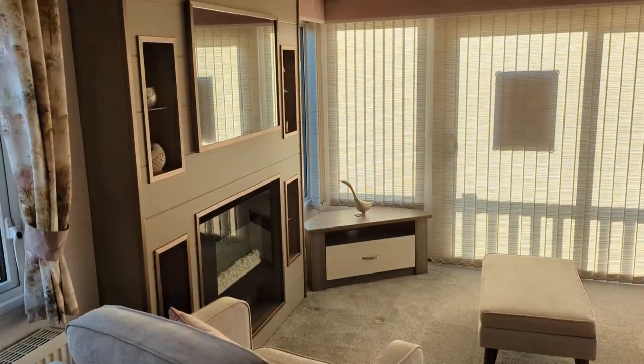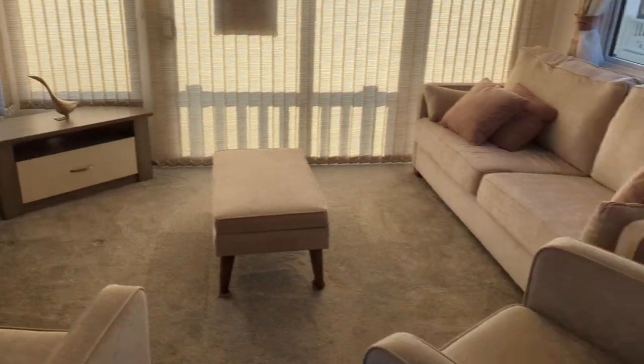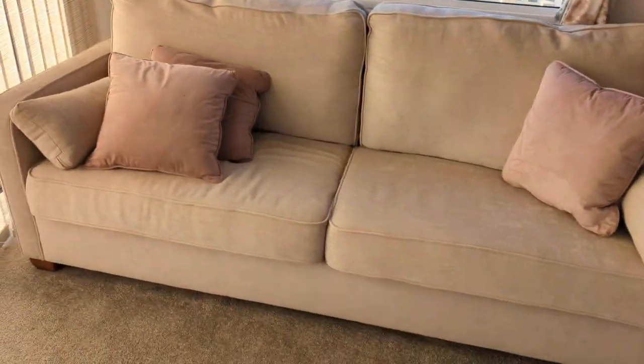Living room with front opening sliding doors and a sofa bed.